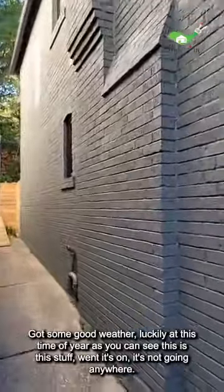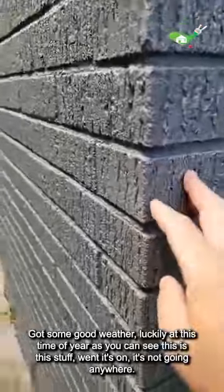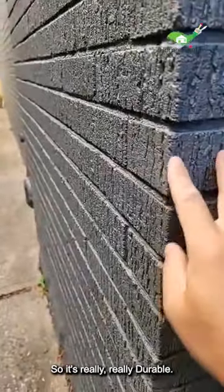We got some good weather, luckily, at this time of year. Once this stuff is on, it's not going anywhere — it's really, really durable. That's one of the reasons why we guarantee it 15 years, and the lifespan is supposed to be upwards of 30 plus years.